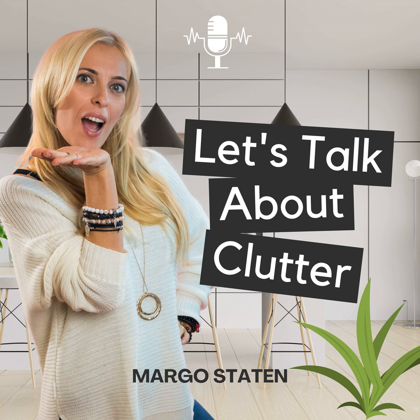Today we're going to be talking about simple strategies of how you all can declutter smarter, not harder. If you're somebody who's been accruing clutter for the last 10 to 30 years, it's kind of unrealistic to expect it to all be gone in a month.